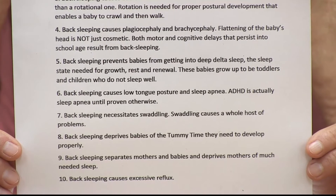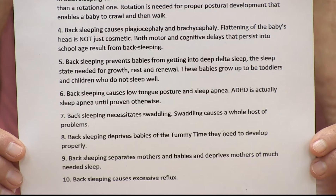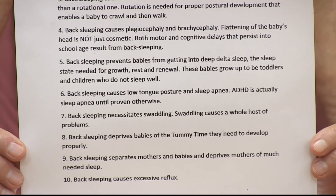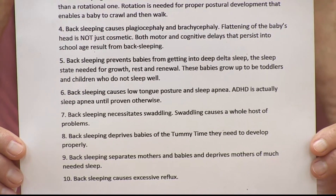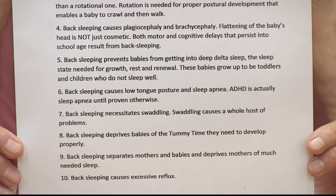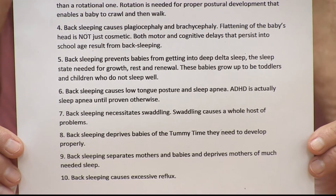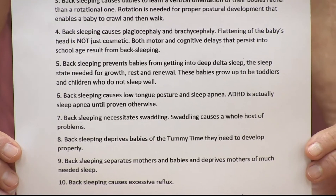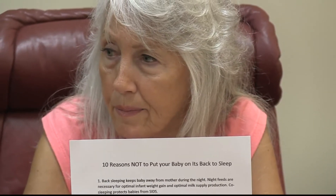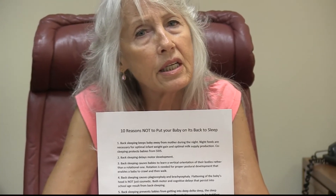Back sleeping also causes baby to learn a vertical orientation of their bodies rather than a rotational one. Think about that for a minute. Most of our movements have a rotational component to them, and that is important in terms of brain development and the vestibular mechanism in the inner ear. It's important for postural development, and it also enables the baby to learn to reciprocally move back and forth — learning how to crawl and then to walk.